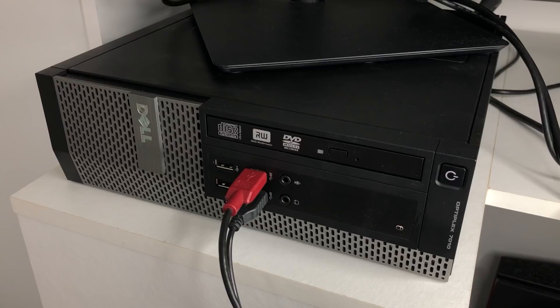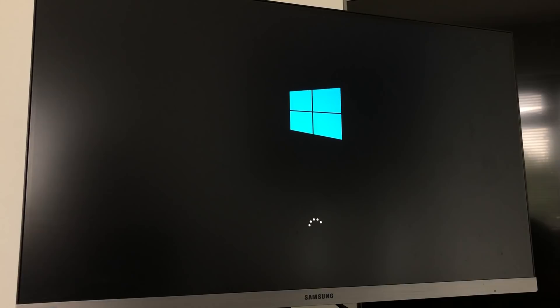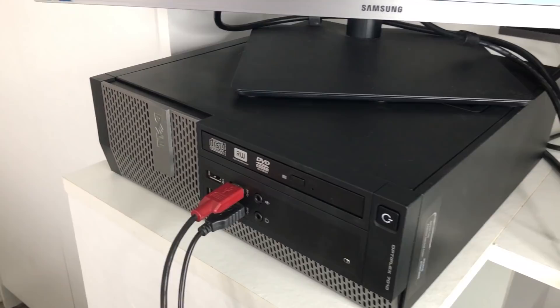I had no doubt that this machine would work without any issues. Let's assume a nuclear blast went off tomorrow — only a handful of tech would survive the aftermath, but I'm pretty certain that included among the fallout would be a plethora of Nokia 3310s and anything from the Optiplex lineup.